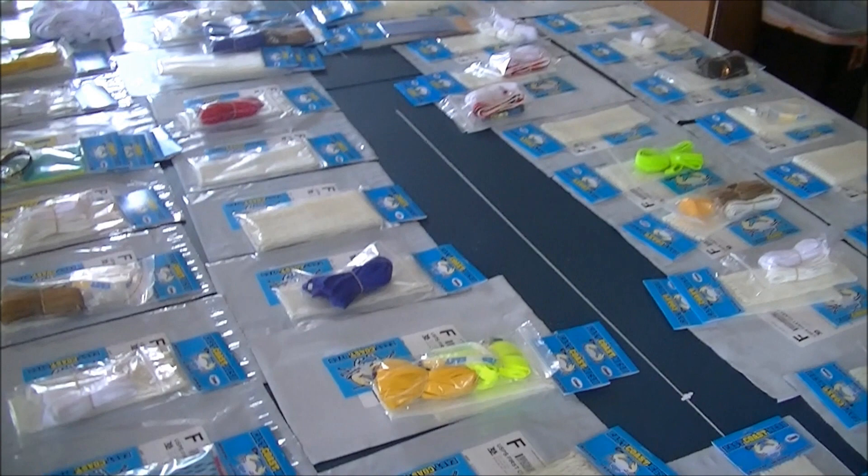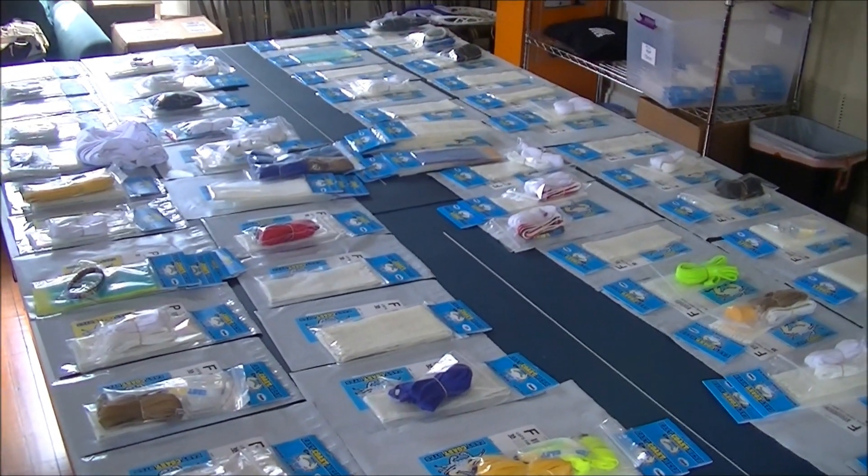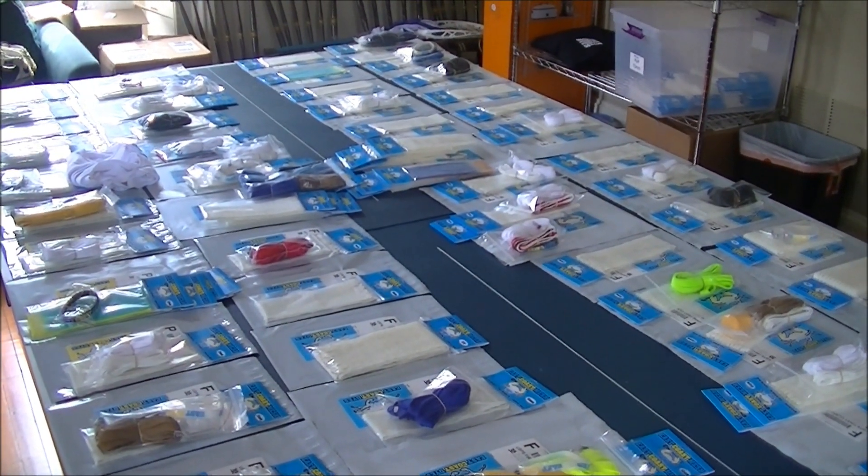So those are the orders going out today. Thanks to everyone that ordered. Thanks for watching the video and make sure you follow us on Facebook, Instagram, and Twitter. Thanks guys.